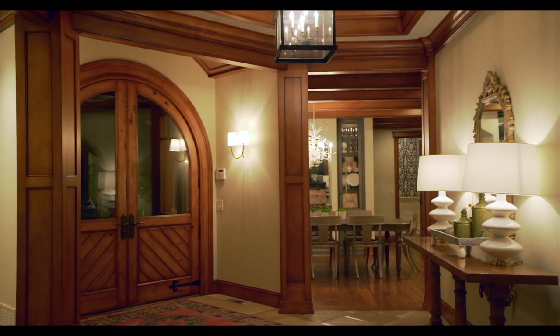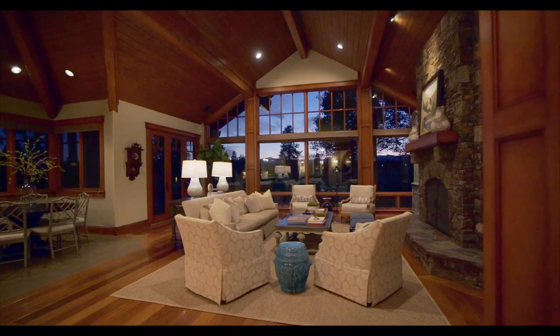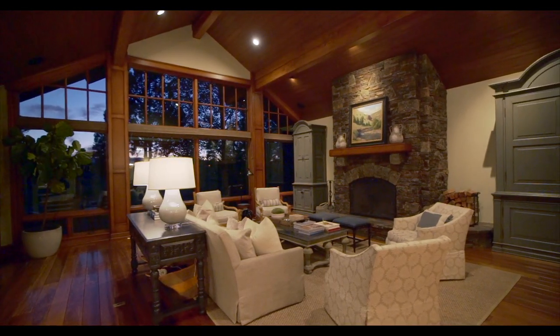The design details in this house are amazing. The custom millwork alone is outstanding and really sets the tone for this beautiful space.